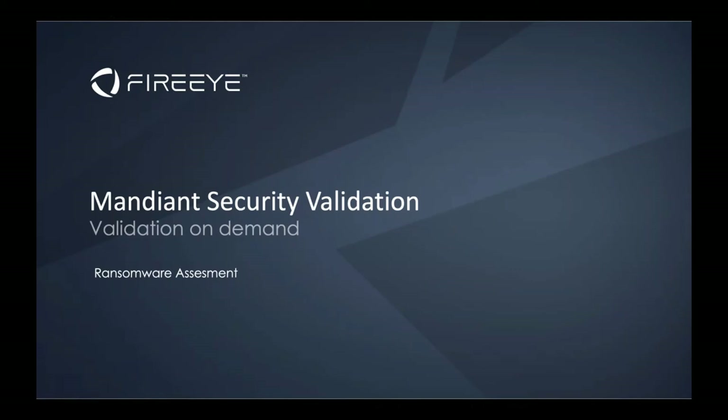I'm responsible for FireEye as a business development manager, and I have a great focus on security validation. I think it's one of the coolest products I've seen in the last years. Today is about knowledge sharing — sharing information that can help protect your environment against specific attacks like a ransomware attack. But I wouldn't be a good sales person if I don't take the opportunity to explain a quick word about security validation.